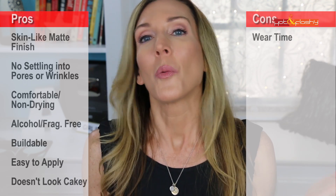On the pros side: beautiful skin-like matte finish — really surprised me and I love it. It doesn't settle into pores or wrinkles, which are two of the most important things for people of a certain age. Comfortable and non-drying to wear. No SD alcohol or fragrance, so it won't irritate skin. Buildable coverage from sheer to full. Dries down feeling set. Easy to apply with fingers, brush, or sponge. Doesn't accentuate texture or look cakey.